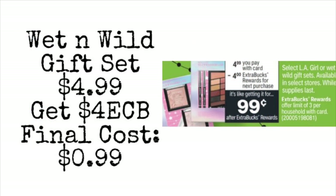Next, you can get a super cheap Wet & Wild gift set — this is also good for the LA Color sets as well. They are $4.99. When you buy one for $4.99, you can pay with extra care bucks if you have them, and you'll get back a $4 extra care buck, making your final cost just $0.99 for this gift set. They have lots of different ones to choose from: nail polish, eyeshadows, and ones with a variety of items.